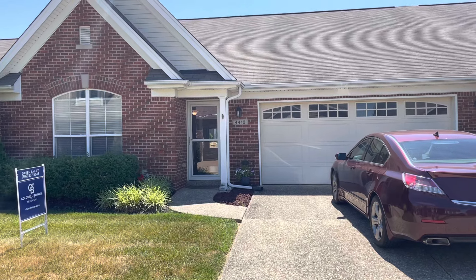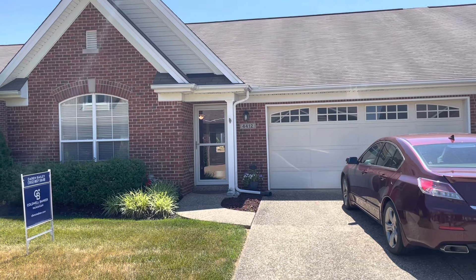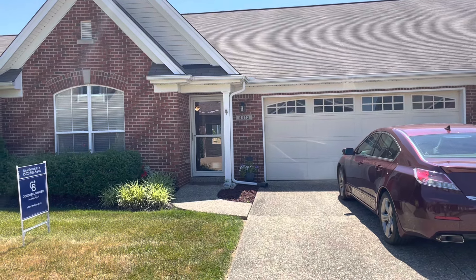We're here at 4412 Westbrook Drive in LaGrange, Kentucky, just off exit 17 off I-71. It's a patio home with an attached two-car garage. Let's go in and take a look.